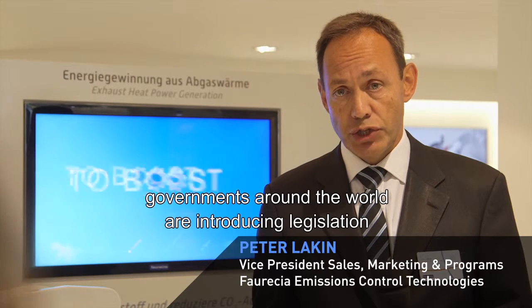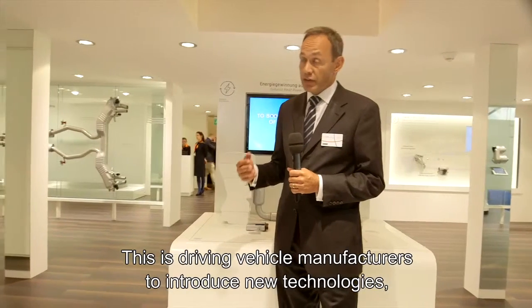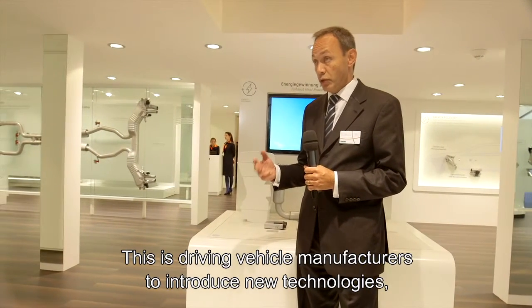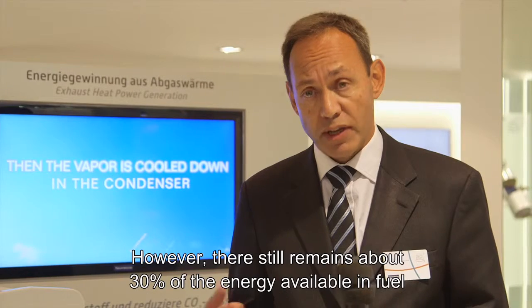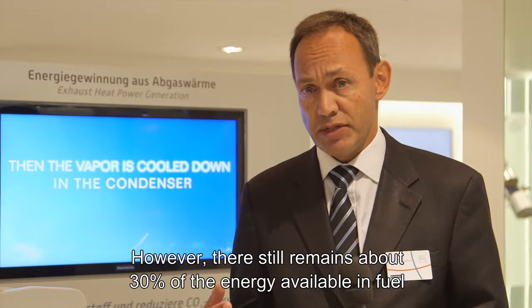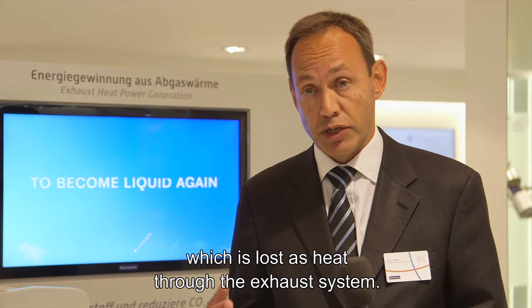In order to protect the earth from global warming, governments around the world are introducing legislation to reduce the emissions of carbon dioxide from road transport. This is driving vehicle manufacturers to introduce new technologies such as engine downsizing or lightweighting. However, there still remains about 30% of the energy available in fuel which is lost as heat through the exhaust system.